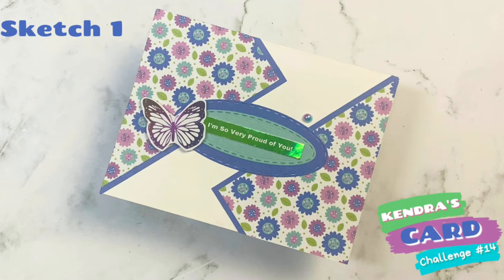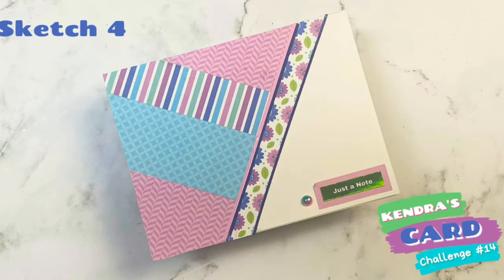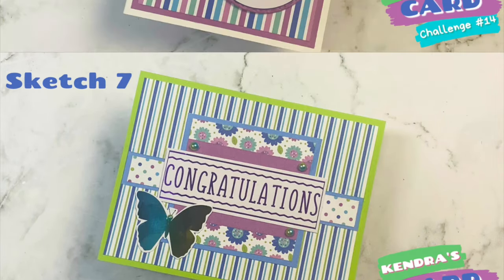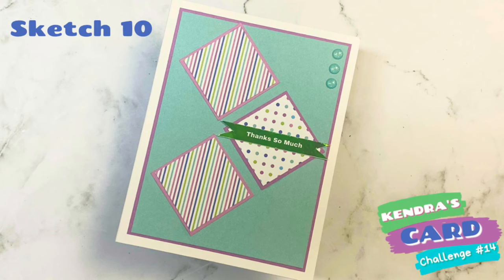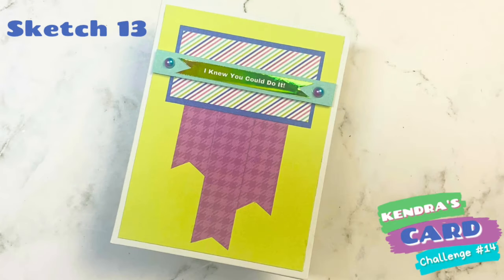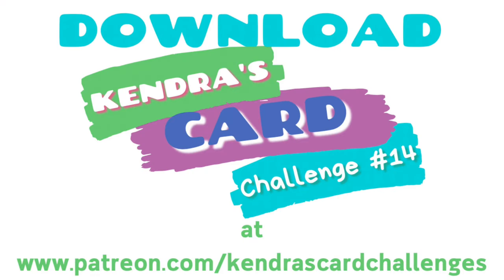Starting at just $5 you can receive access to a printer-friendly version of the challenge, access to a year's worth of archived previous challenges, and bonus printables. For $10 as an all-access patron you receive everything already mentioned plus early access to new challenges, access to all previous card challenges, bonus printables, and a card making kit sampler. For $25, VIP patrons receive additional benefits including a handmade card from me, a monthly card making kit, access to additional video tutorials, and a crafty live stream session each quarter. There are also monthly prize drawings and an exclusive Facebook group for all-access and VIP patrons where you can enter to win additional prizes. For more information about my Patreon, scan the QR code on the printable or visit patreon.com/kendrascardchallenges — also linked in the description box below.